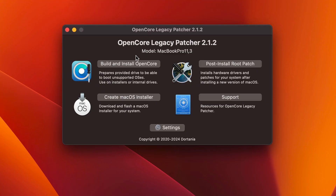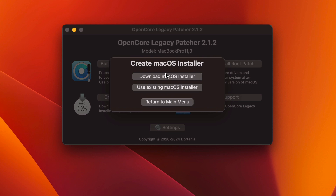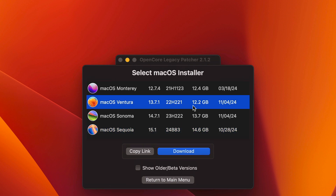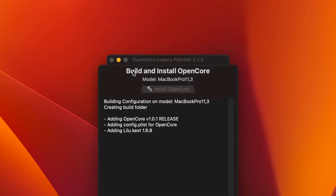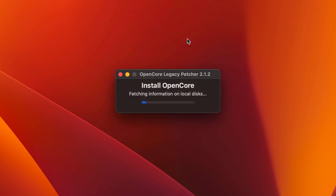Here's how it works. You need a USB stick so you can download the installer for the Macintosh operating system. You simply run the OpenCore Legacy Patcher software — it guides you to download the latest installation or one of the older operating systems. Then you just run the program and restart your computer, and it's magically working.